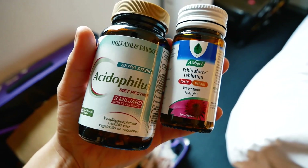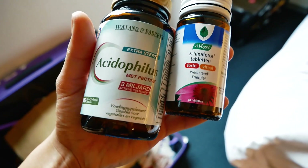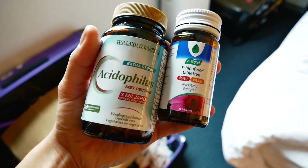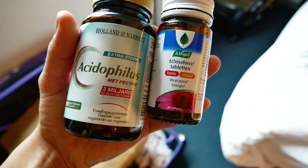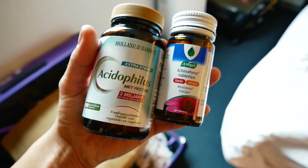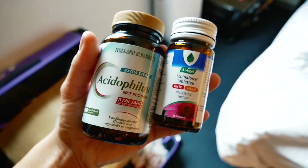These are the ones I always take in the morning right away when I wake up whenever I travel. This one is probiotics and this one is very good — it has vitamin C and spirulina in it. So this is always handy when traveling.